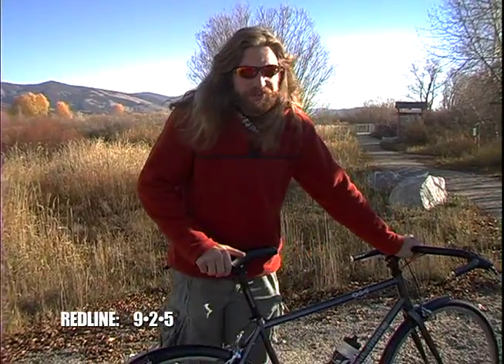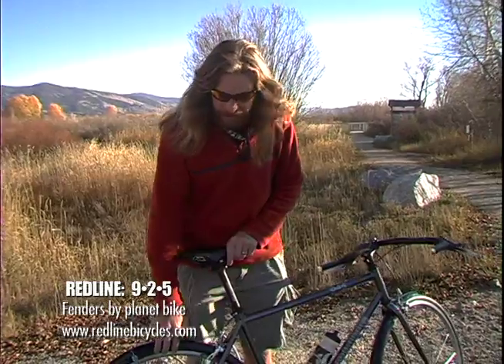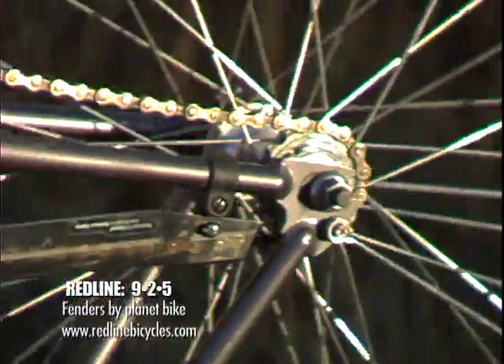The 925 also ships from the factory with fenders already attached, and Redline has places to mount a rack on the front and the rear, depending on how much gear you may need to carry.